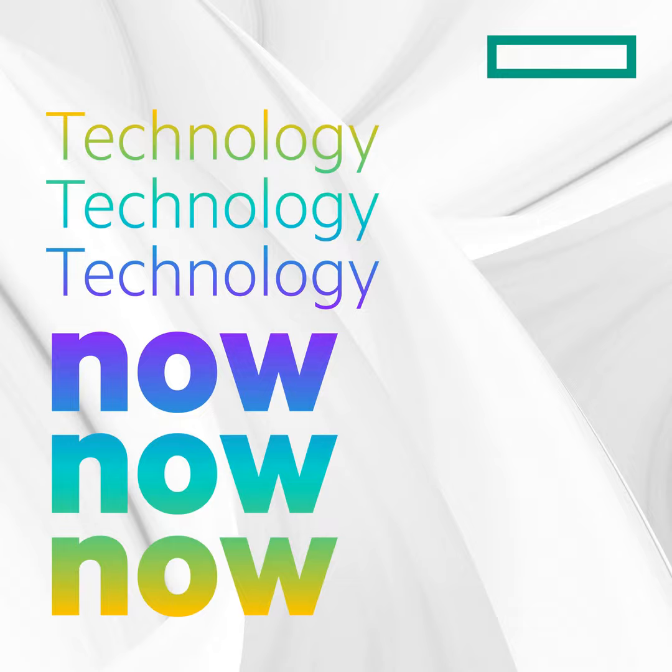Hello, and welcome back to Technology Now, a weekly show from Hewlett Packard Enterprise where we take what's happening in the world and explore how it's changing the way organizations are using technology. We're your hosts, Aubrey Lovell and Michael Byrd.